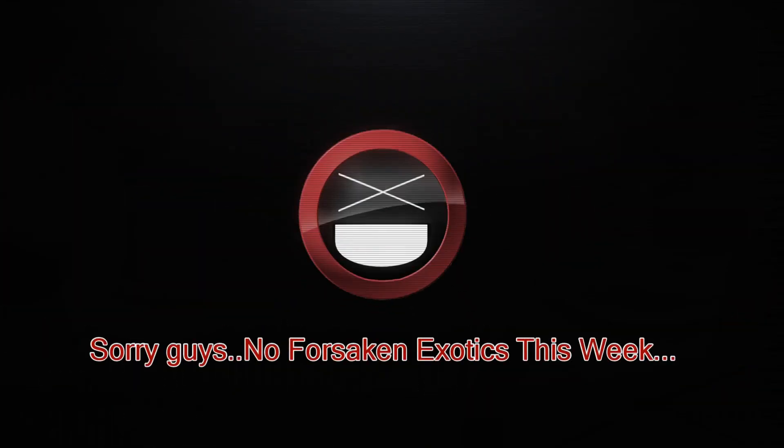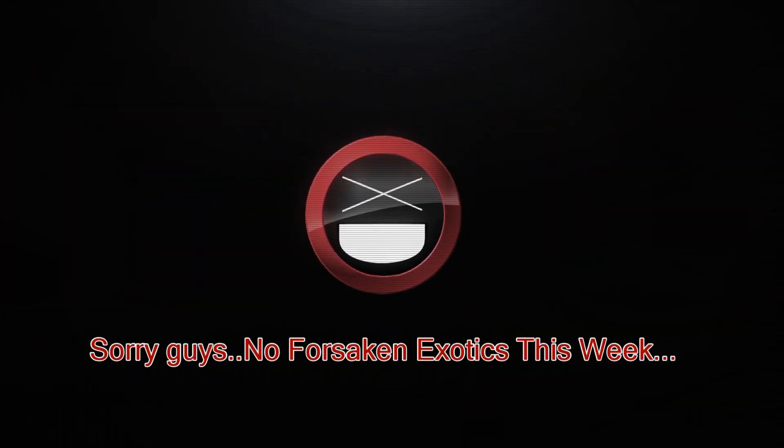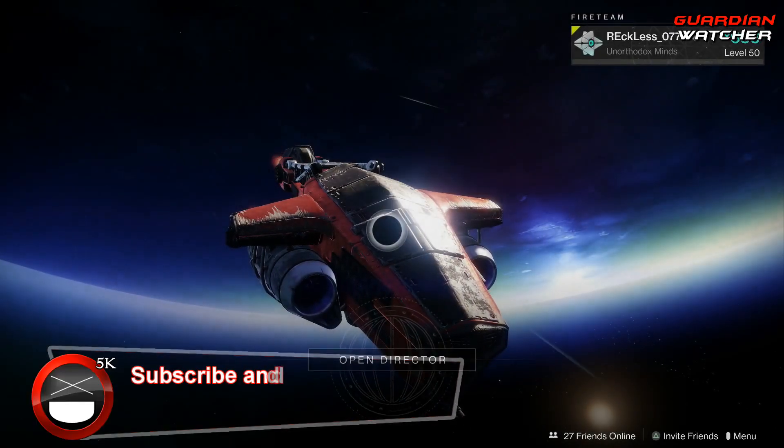It's week 81 of Xur, so we're going to show you guys his location, the items selling, and give you guys my recommendations for this week. What's up guys, Reckless here, welcome to Guardian Watcher.